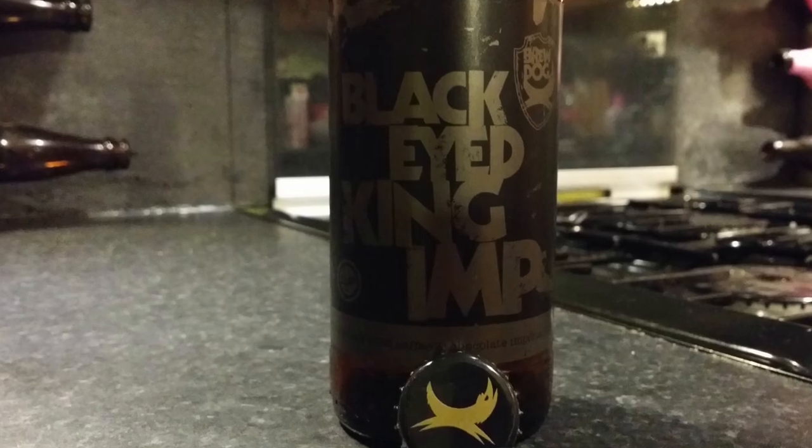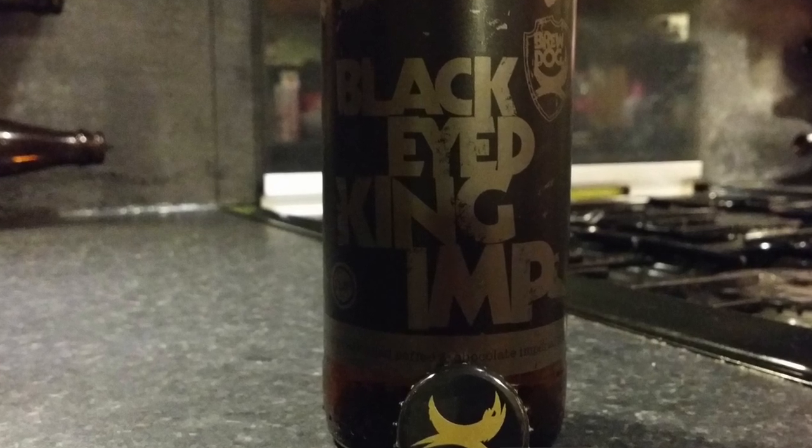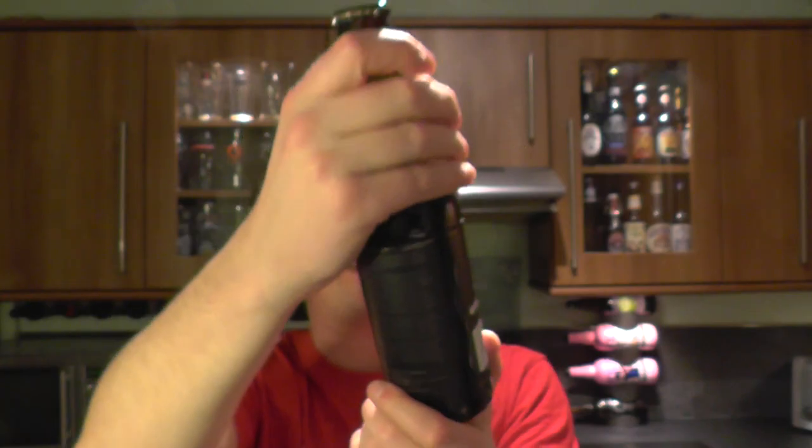It's beer o'clock on Real Little Crack Beer. Today we've got a beer from BrewDog and it's a bottle of the Black Eyed King Imp Whiskey Cask Aged Coffee and Chocolate Imperial Stout, coming in at 11.8% ABV.